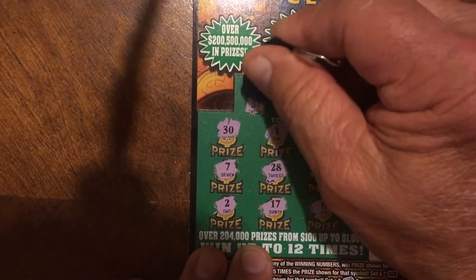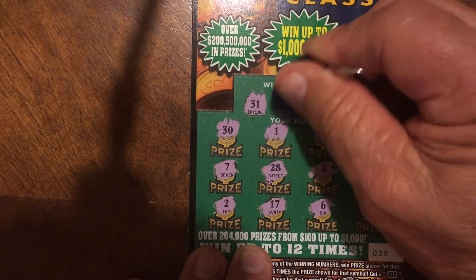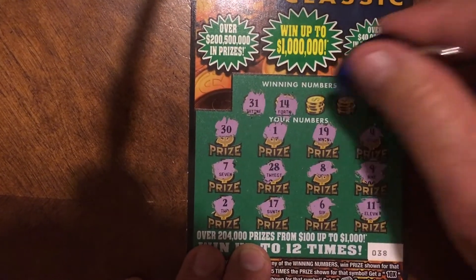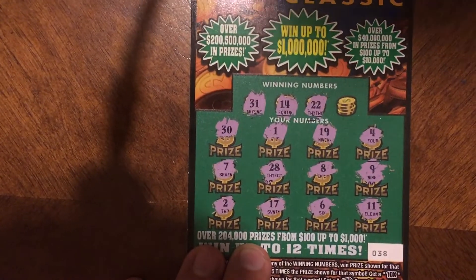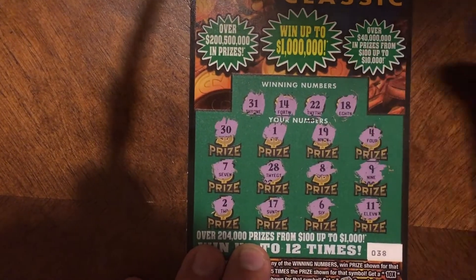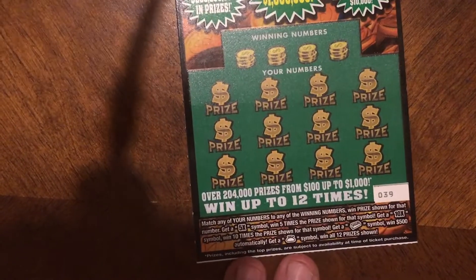Starting off checking with number 31 — I think the only 30 was that very first one. Number 14, no. Number 22 — I think we only had one of those as well. Number 18. So no — that was the 8 and 28, we're missing number 18. So we have one more ticket to go for a potential win.